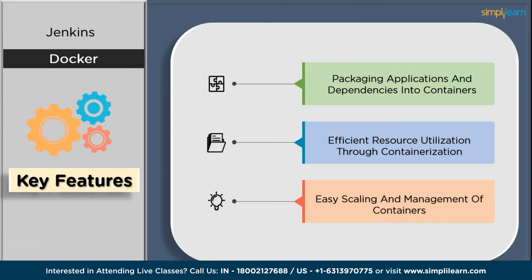Secondly, Docker enables efficient resource utilization through containerization. The lightweight nature of containers allows multiple containers to run on a single physical machine without the need for individual OS instances, meaning you can host more applications and services on the same hardware, reducing the number of servers needed. Finally, Docker provides easy scaling and management of containers — containerization simplifies application scaling, allowing you to quickly scale by running more instances of the containerized application on additional servers or within a container orchestration platform like Kubernetes.